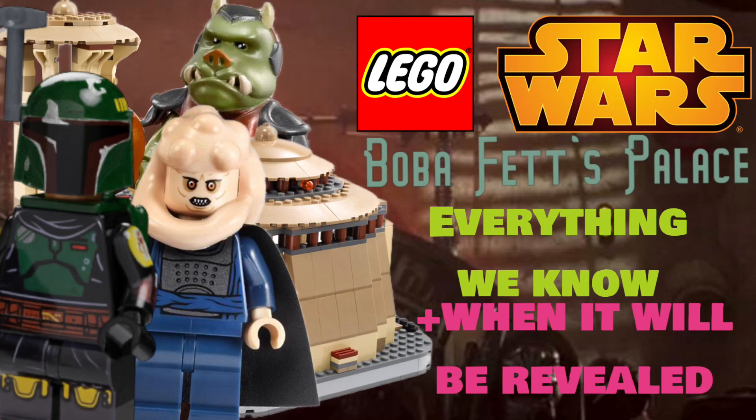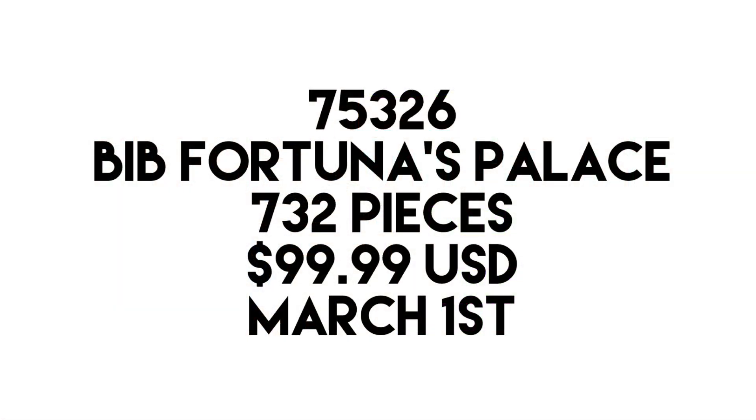First, a recap on this set and its most prominent details. The set number is 75326, and this is like Bib Fortuna's Palace, but I believe the official set name will be Boba Fett's Throne Room — that's what an Italian retailer said. This set will contain 732 pieces and retail for $99.99 USD. It will be releasing on March 1st, along with the helmet sets and the Dark Trooper set.